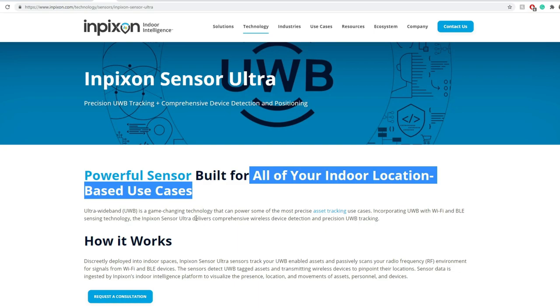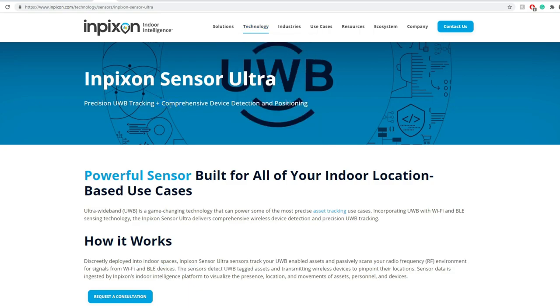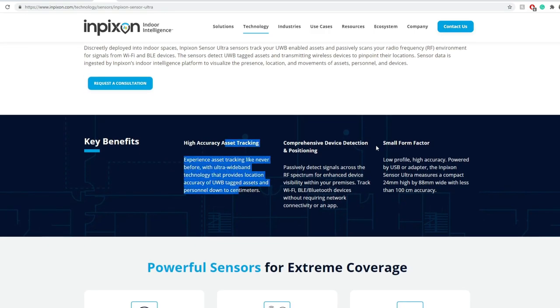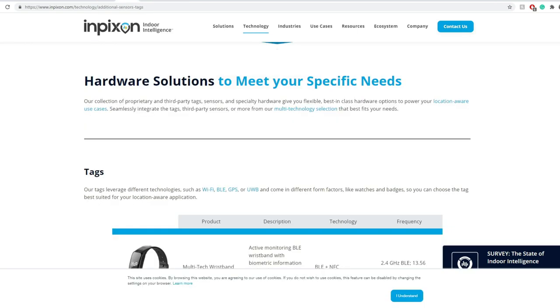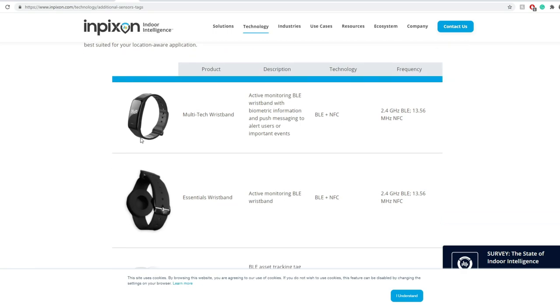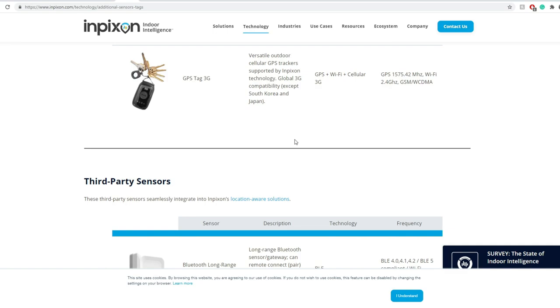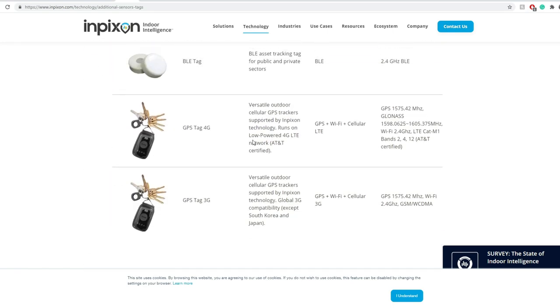The Inpixon Sensor Ultra has UWB tracking, comprehensive device detection and positioning, high accuracy asset tracking, and a small form factor for higher frequency — built for all indoor location-based use cases. They also have hardware solutions including wristbands that look like a smartwatch, and essential wristbands with fobs. Key fobs and card fobs are common in engineering firms. Looks like they have solutions for both asset tracking and standard key fob door access applications.